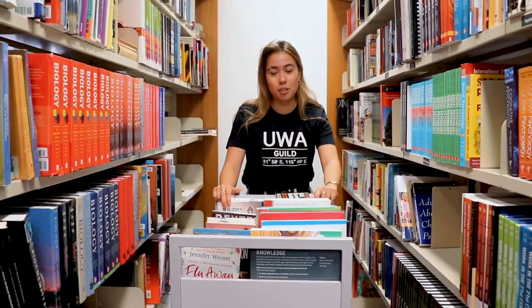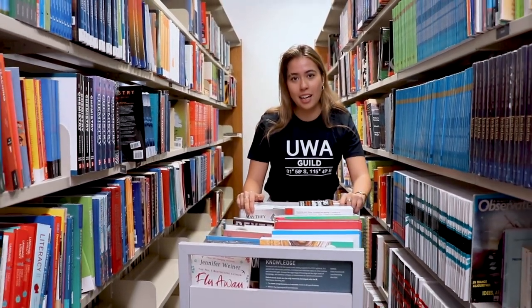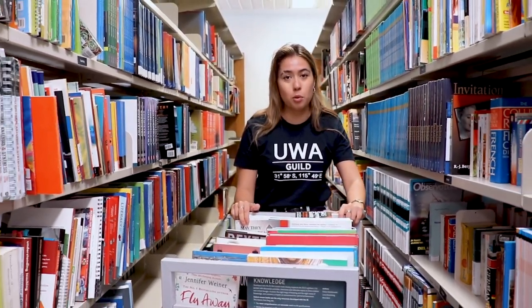Before you start, make sure you know which textbooks are required for all your units. The Guild has a secondhand bookstore located in the Guild Village, or the Library has a link where you can find all your essential textbooks online.